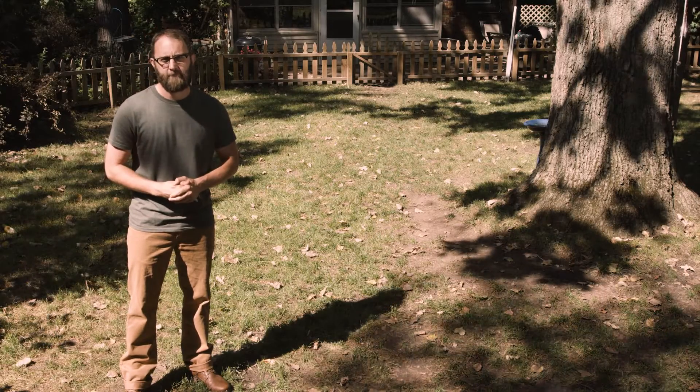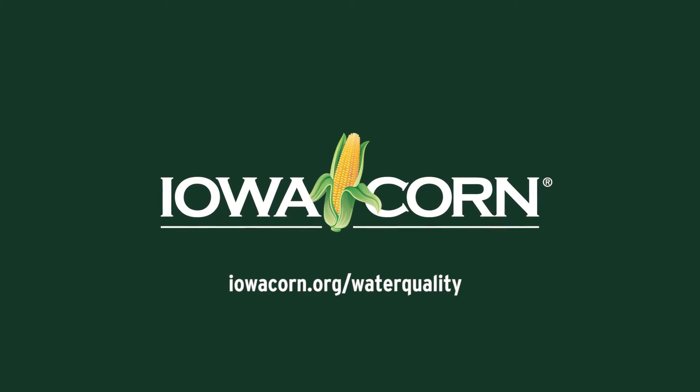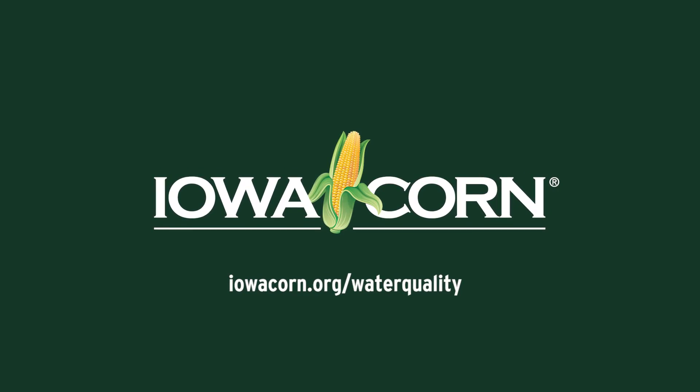For more info on water quality, go to iowacorn.org/waterquality.